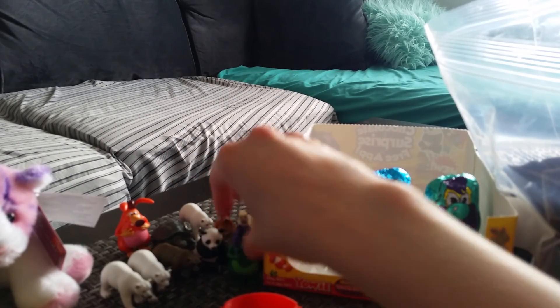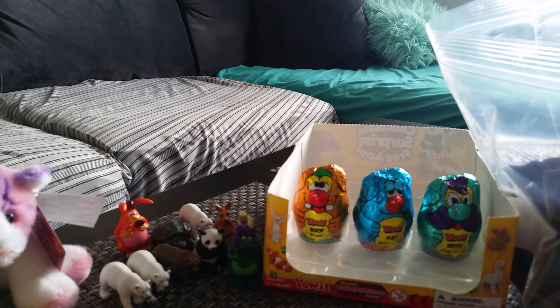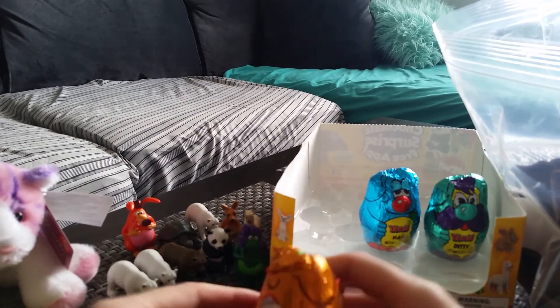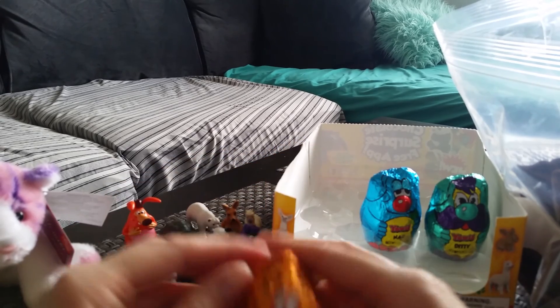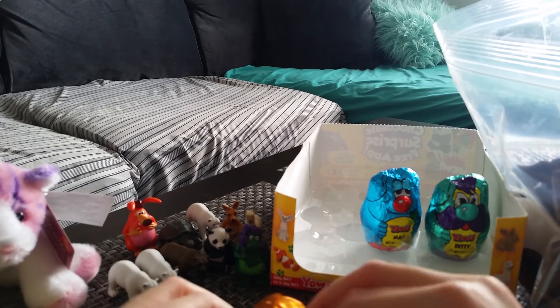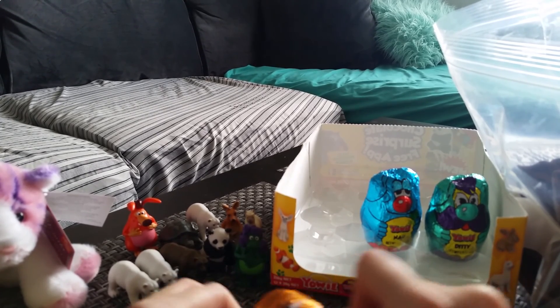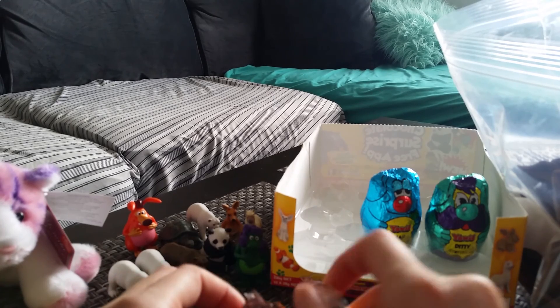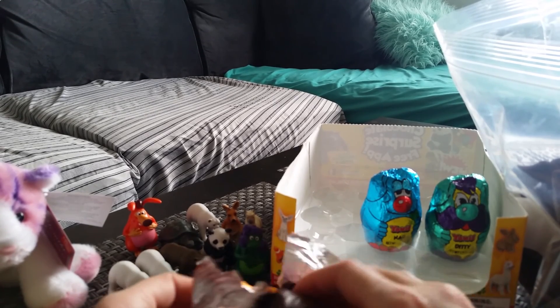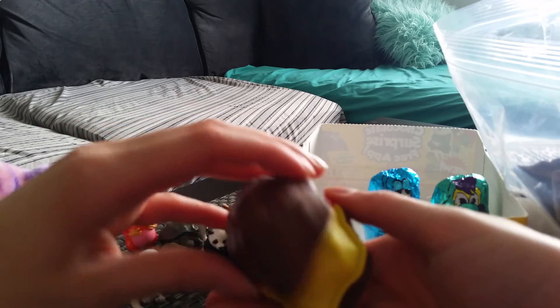So I got another Yowie and some duplicates. These things aren't very promising. I mean, I did good when I got the first six because they were all different, but now they're just turning into duplicates. I really hope I can get the wolf or the fox out of these.